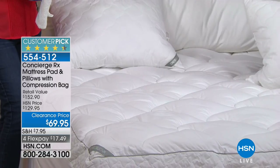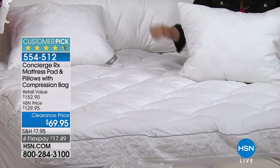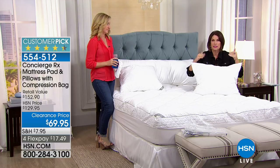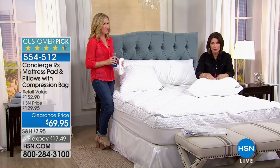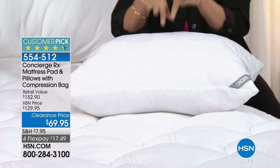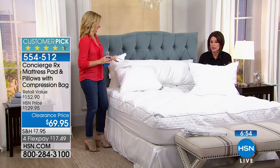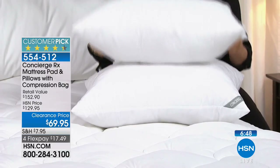Look how plush this is — a 20-inch deep pocket, the deepest I can remember offering, usually 15 to 18 is our max. And look at these gorgeous, overstuffed plump pillows. You get two unless you order twin. You want this, you need this, and you can afford this today. Queen size is going very quickly — plan ahead.